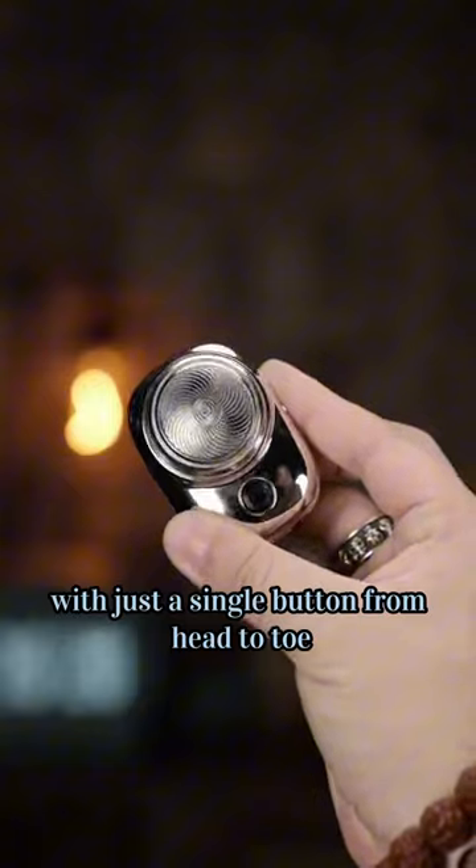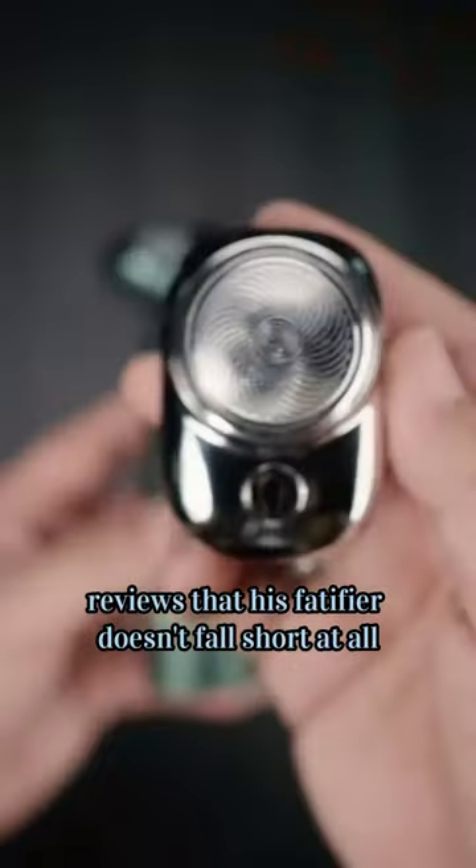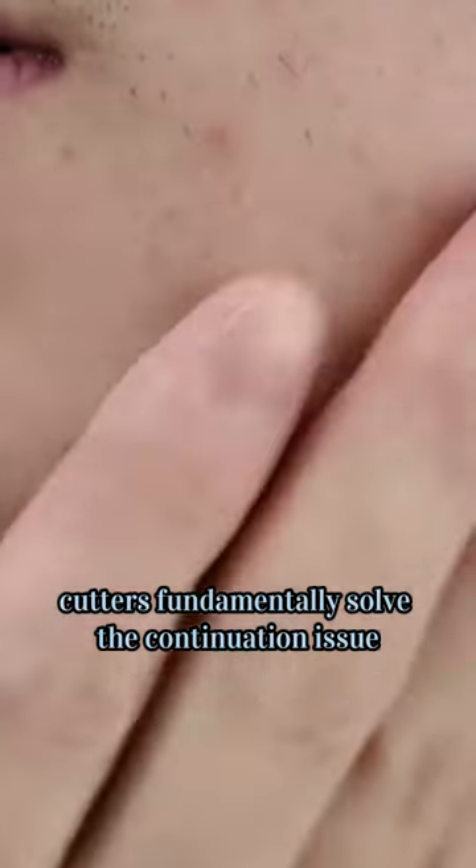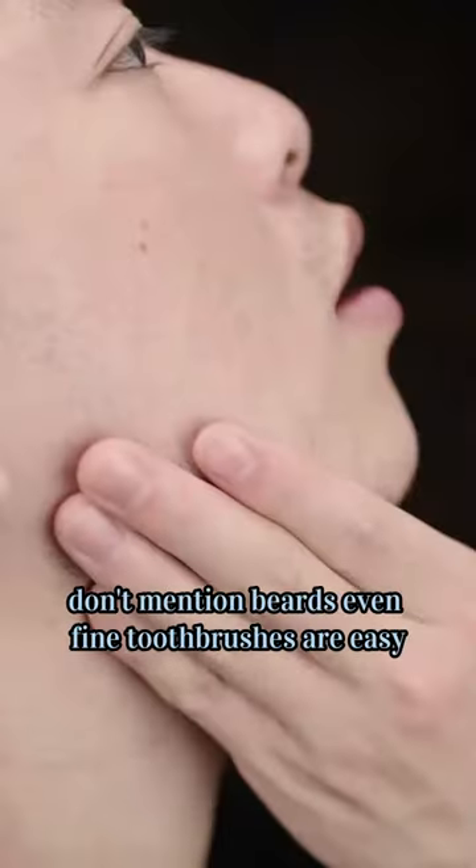With just a single button from head to toe, a light press shows this compact device doesn't fall short at all. These large, high-speed machines equipped with diamond cutters fundamentally solve the grooming issue — don't even mention beards.